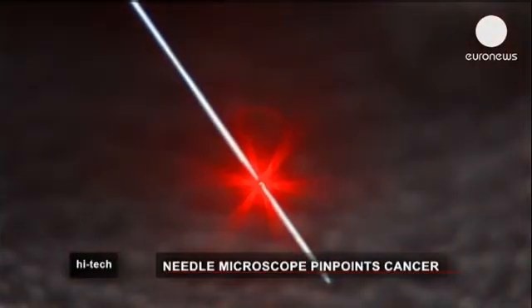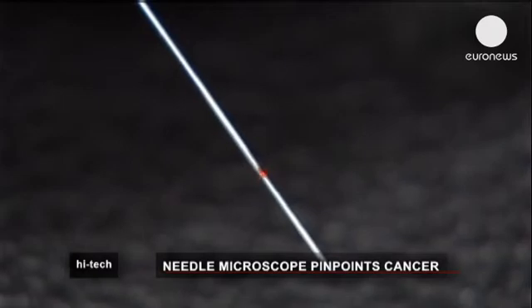The aim is to detect cancer cells often missed during operations to remove breast cancer tumours. The goal of the research has been to make something to help the surgeons, so that during surgery they can make sure they're getting all the cancer out.